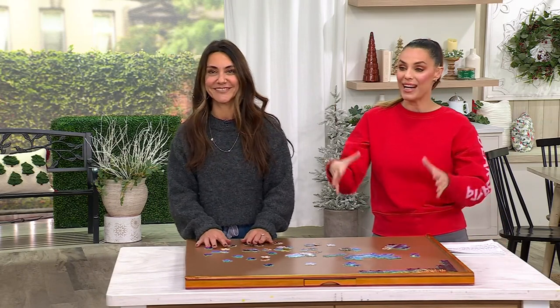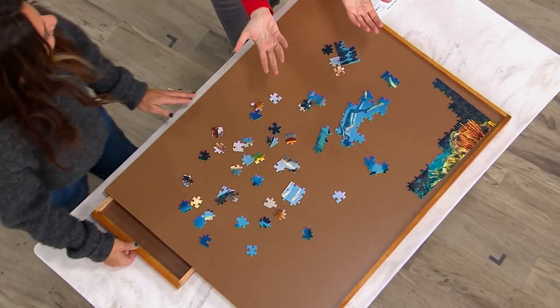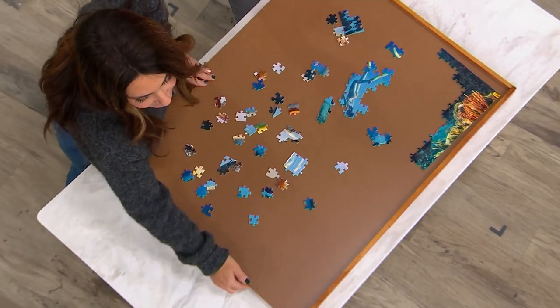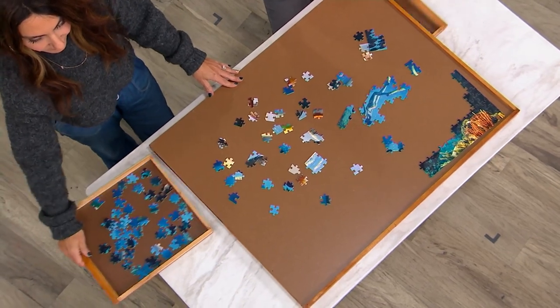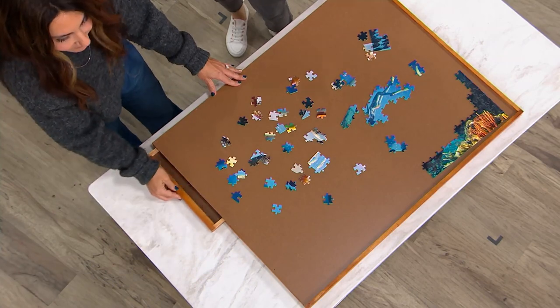We're saving almost $52. A unique way to have a dedicated space to build a puzzle, to work on a puzzle day in and day out. But also store it, put it away in these special drawers, and you don't have to lose any counter space or table space.